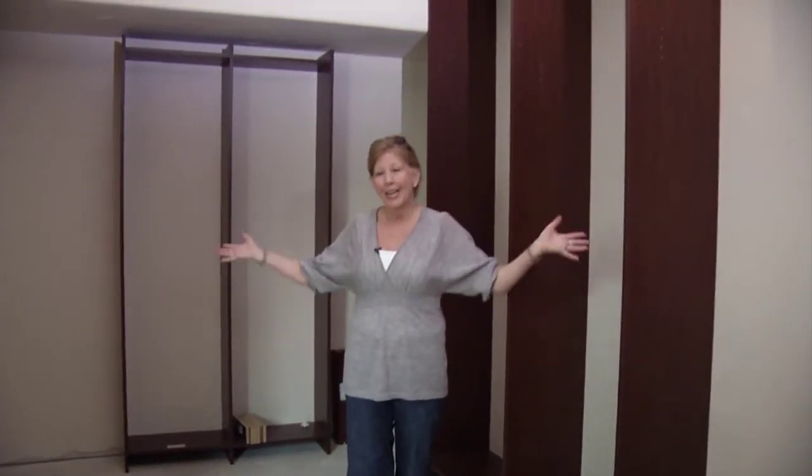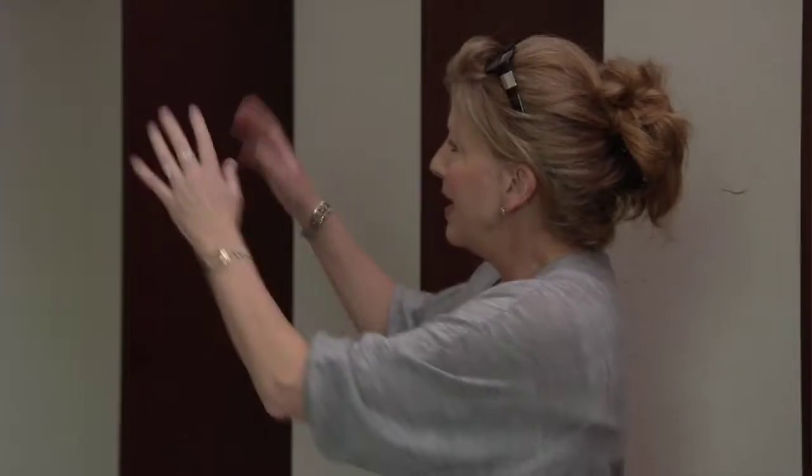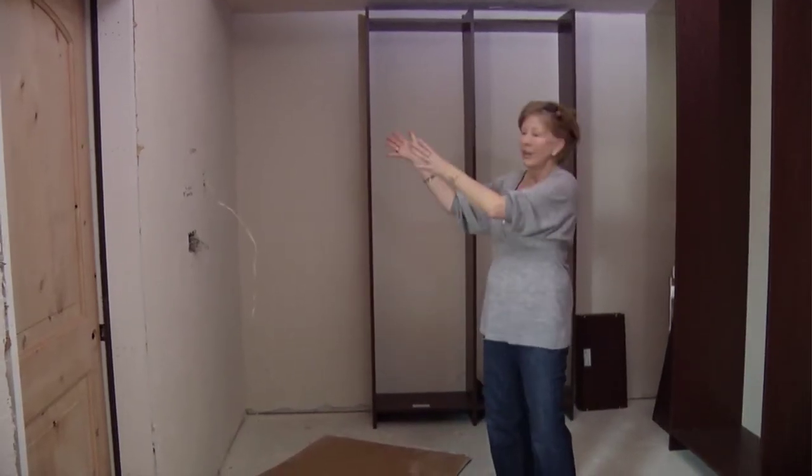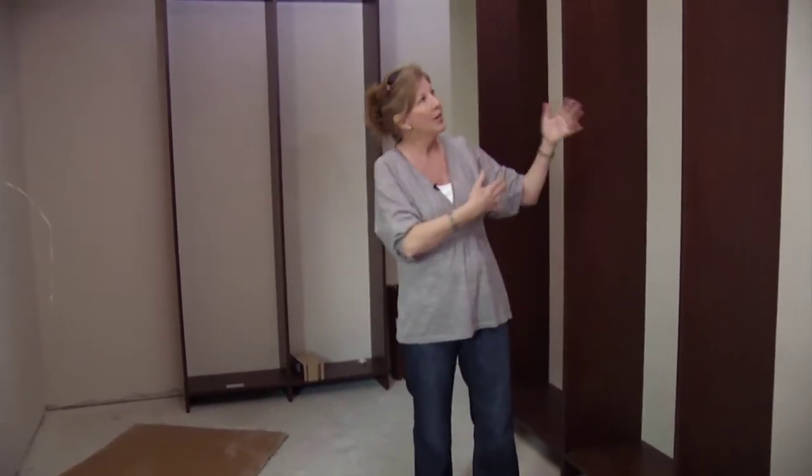This is the master closet — his side. We're still under construction but this will be his double hang area for shirts and pants. In the back we'll have shelves with mirrored doors to make the space feel more open, and then a tower of shelves with a mirror on this side — almost like a dresser — for him to get dressed in the morning. We stayed with all mocha on the materials to give him a masculine feel, while leaving the wall cream behind it to tie in with the cream from her side.